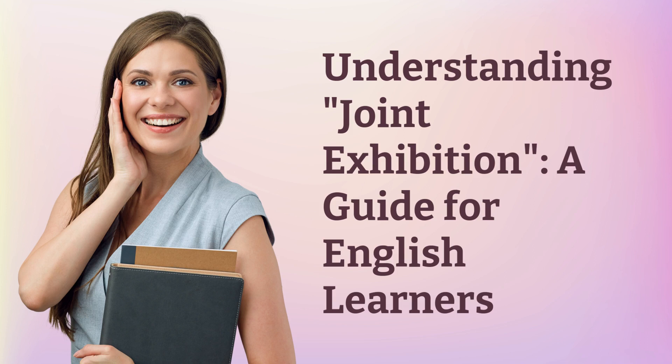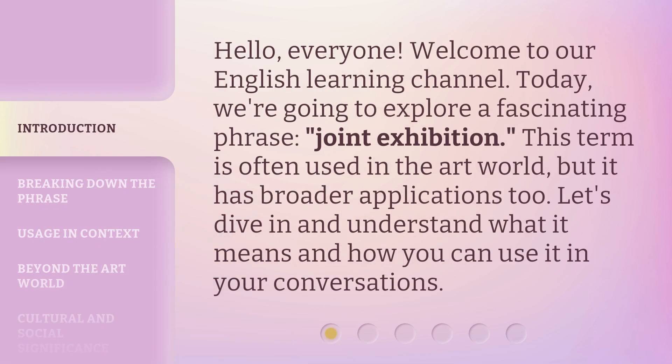Understanding Joint Exhibition: a guide for English learners. Hello, everyone. Welcome to our English learning channel. Today, we're going to explore a fascinating phrase — joint exhibition. This term is often used in the art world, but it has broader applications too. Let's dive in and understand what it means and how you can use it in your conversations.